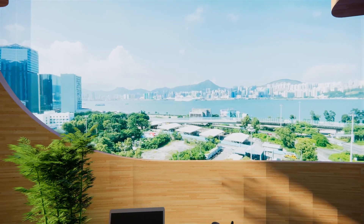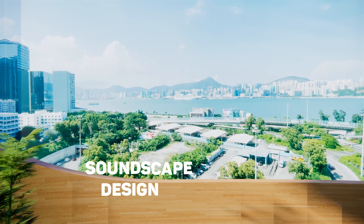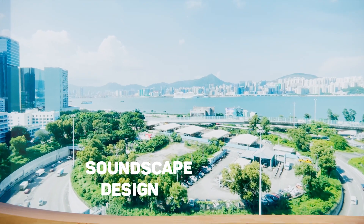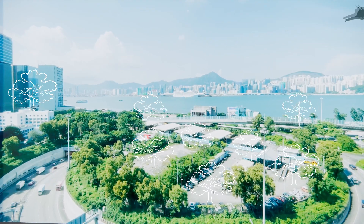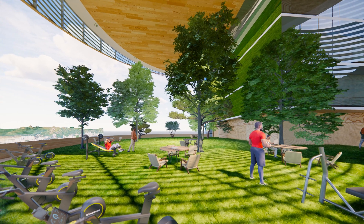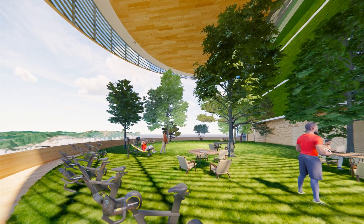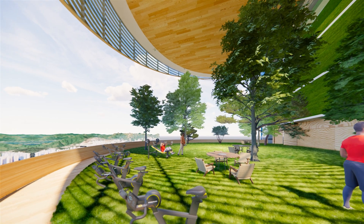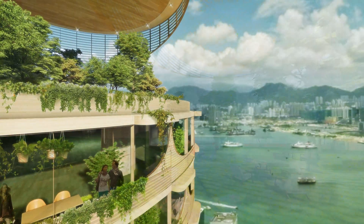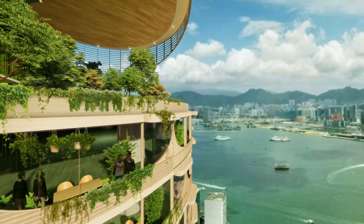Outdoor balcony is no longer an exclusive amenity for residential buildings. Indoor air-conditioned office spaces and stuffy boardrooms are transformed into open and shared office spaces and landscaped meeting hubs including amenities. By blending the indoors and outdoors, the built and the natural environments are integrated seamlessly.